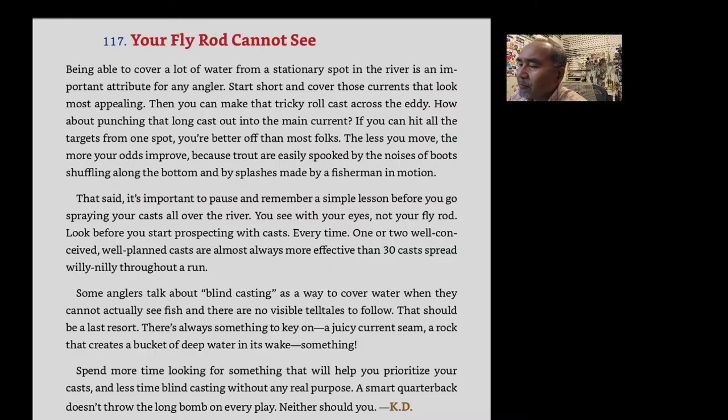On to tip 117: Your Fly Rod Cannot See. Being able to cover a lot of water from a stationary spot in the river is an important attribute for any angler. Start short and cover those currents that look most appealing, then make the tricky roll casts across the eddy, and punch that long cast out into the main current. If you can hit all the targets from one spot, you're better off than most. The less you move, the more your odds improve, because trout are easily spooked by the noise of boots shuffling along the bottom and splashes made by a fisherman in motion. It's important to pause and remember: you see with your eyes, not your fly rod. Look before you start prospecting with casts — one or two well-conceived, well-planned casts are almost always more effective than 30 casts spread willy-nilly throughout a run.